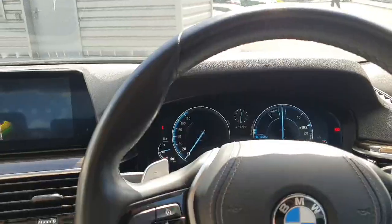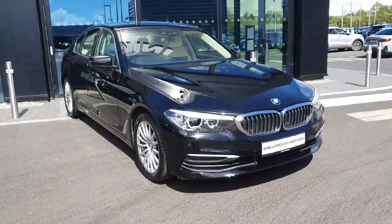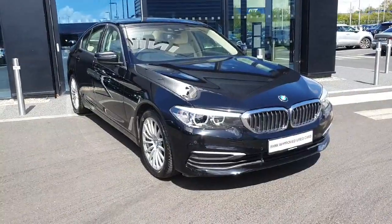Now if you're interested in this vehicle, or any of the other vehicles that we have in stock, feel free to contact us here at Joe Duffy BMW.